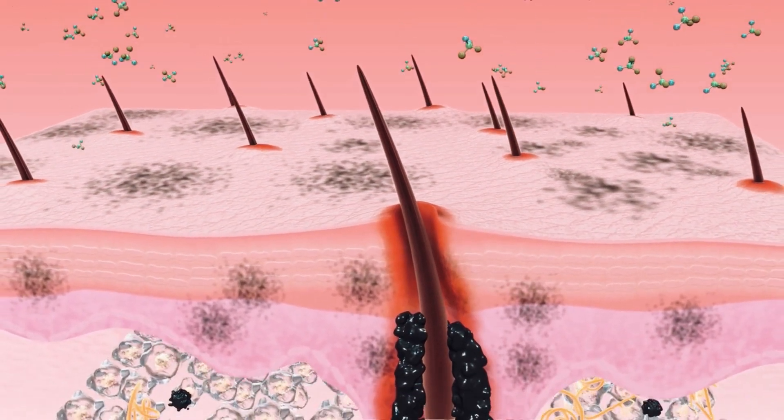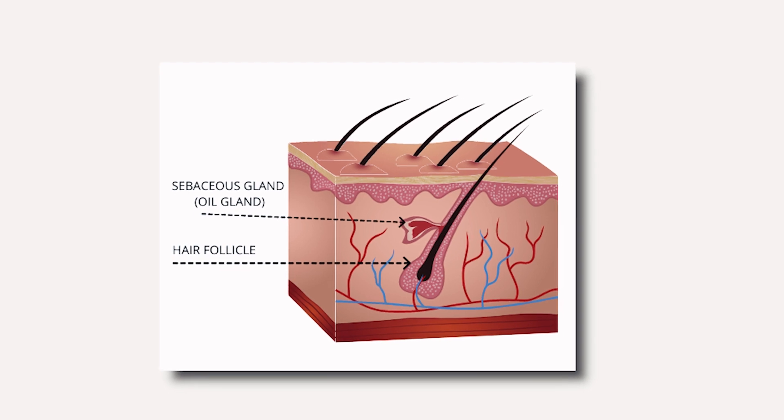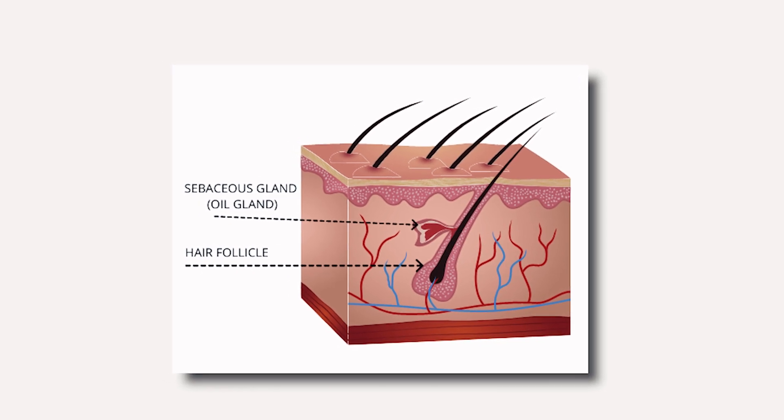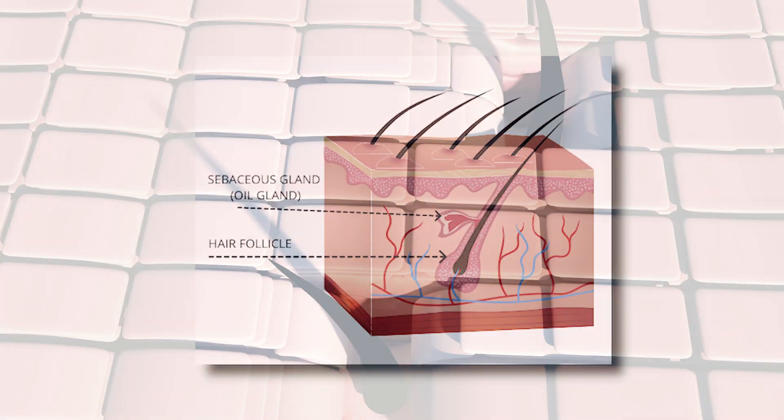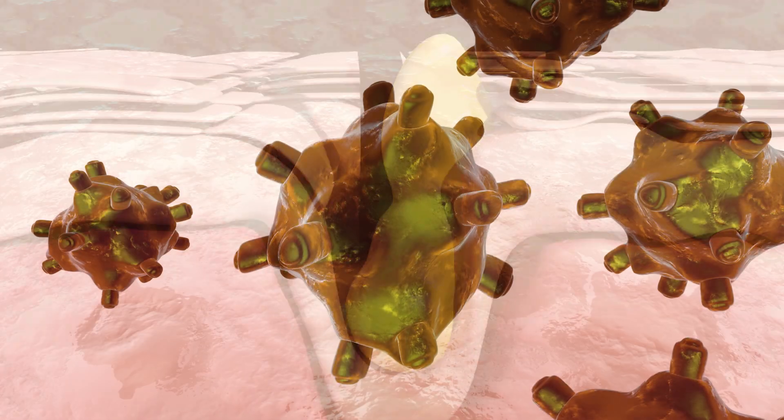Within our skin, attached to our hair follicle, we have our sebaceous gland, which its job is to create sebum — oil — to lubricate and protect the skin. And when you have acne, you have an inflamed sebaceous gland that is producing too much oil.